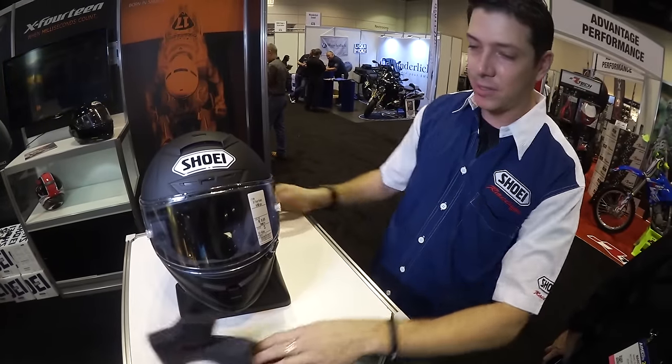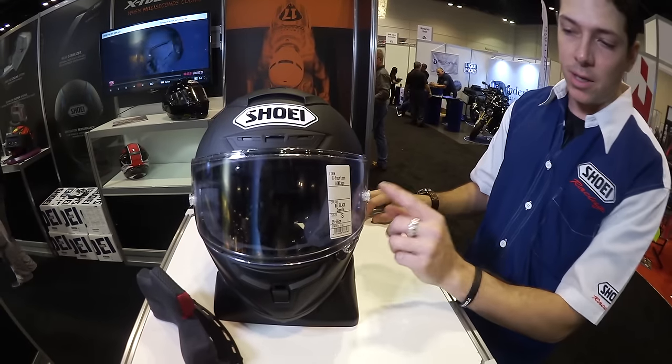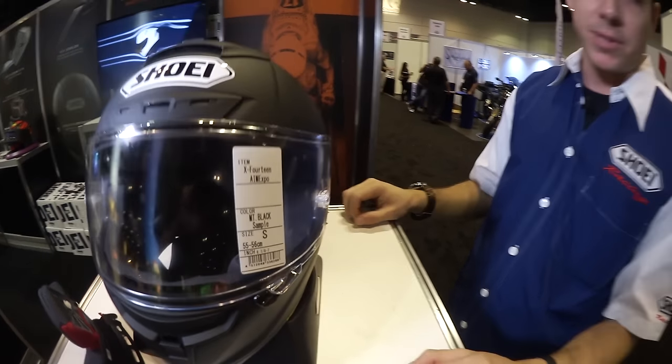Obviously, we have a new shield system and a new shield lock. The shield itself is going to be tear-off ready right out of the box, and it does come with your Pinlock Evo insert in there for the best anti-fog protection you can get.